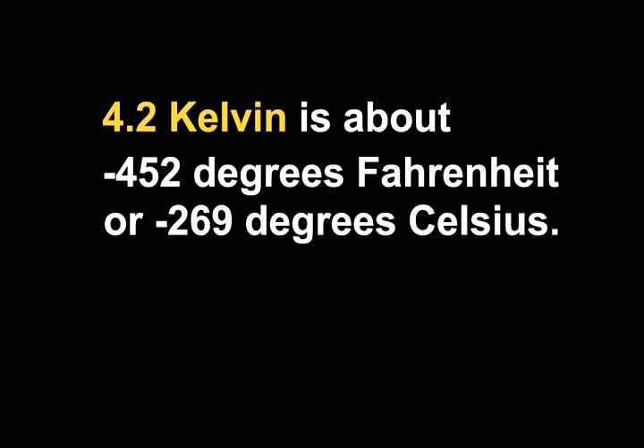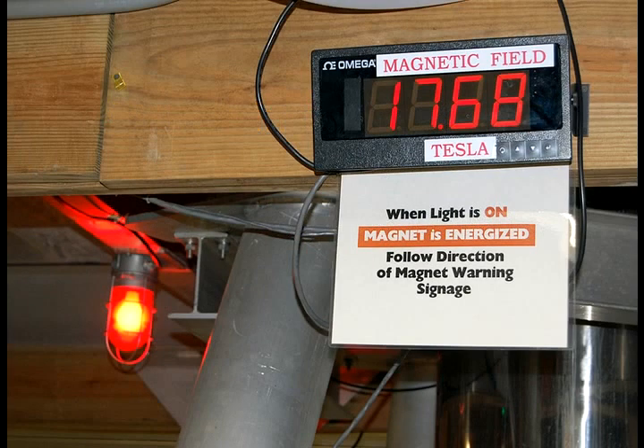Above the Dewar, you see a red display which says magnetic field in Tesla. A Tesla is a unit of magnetic field strength. The maximum field strength on that magnet is 18 Tesla.